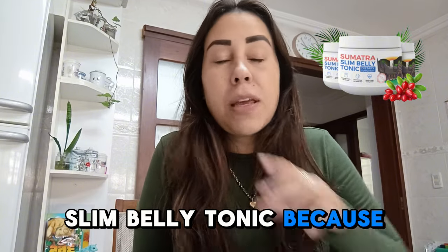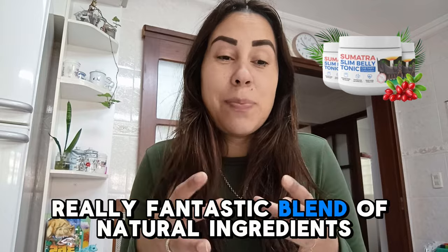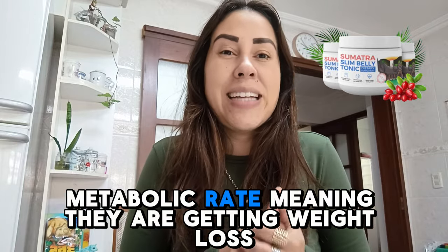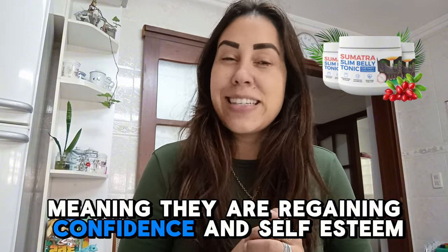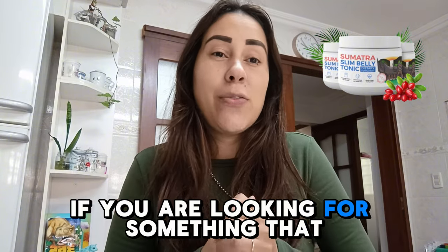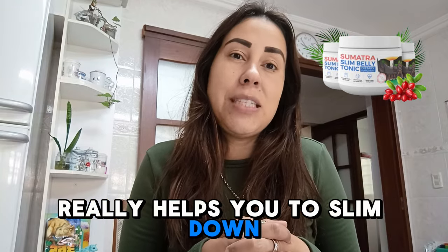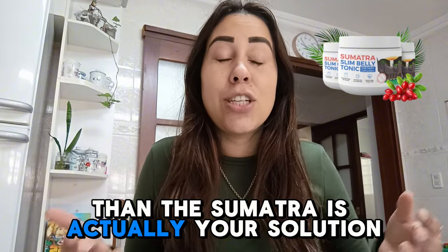about the Sumatra Slim Belly Tonic, because this tonic uses a really fantastic blend of natural ingredients that has been helping people to increase their metabolic rate, meaning they are getting weight loss, meaning they are regaining confidence and self-esteem. So if you are looking for something that really helps you to target your metabolism and slim down and become a lot healthier as well,